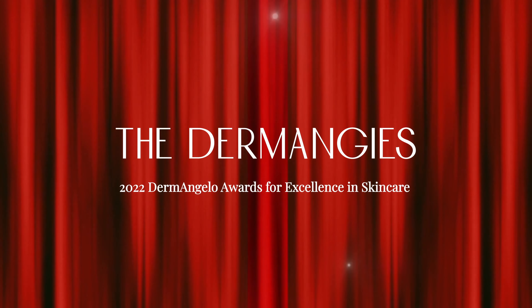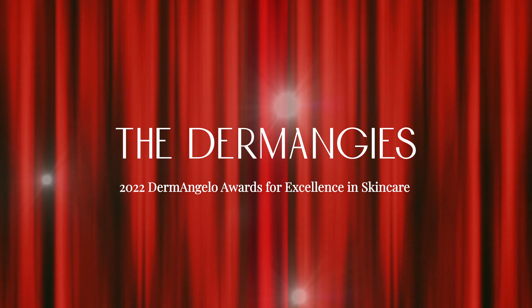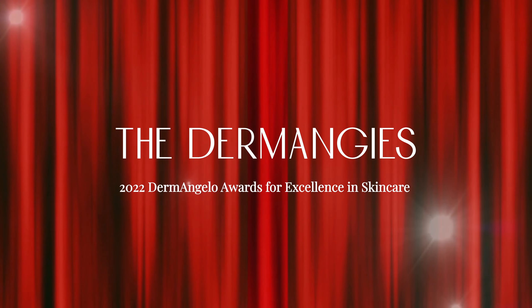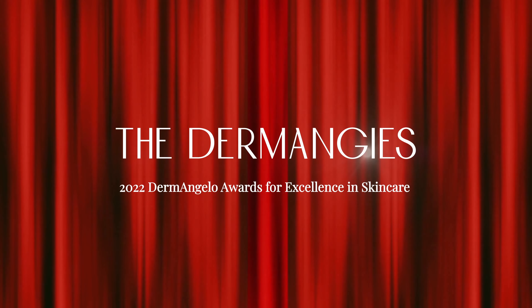Live from New York City, it's Skincare's Biggest Night. Welcome to the second annual Dermangelo Awards for Excellence in Skincare. And here's your host, Dr. Angelo Andresina.